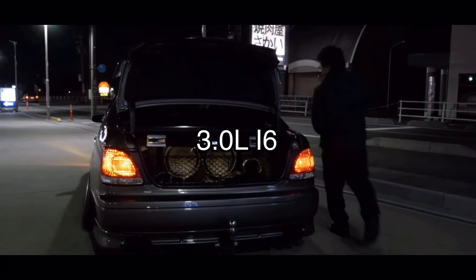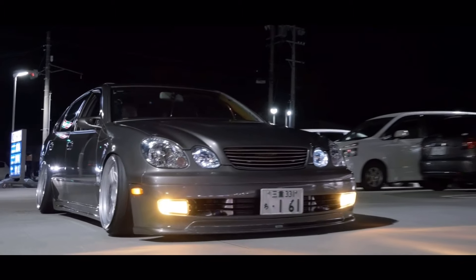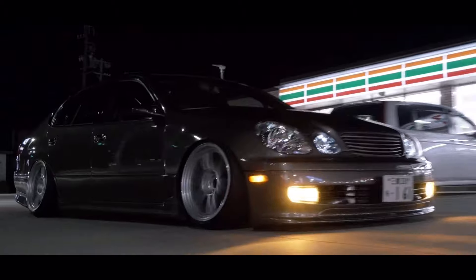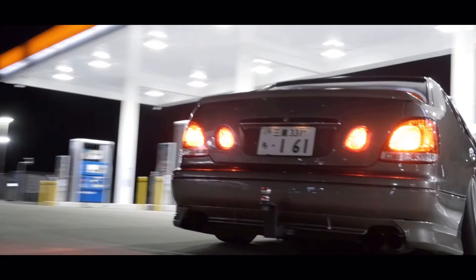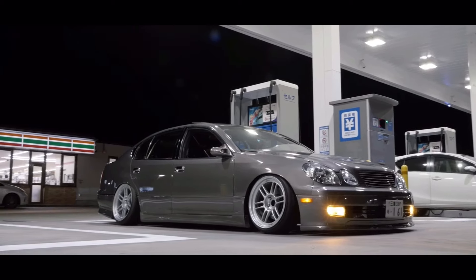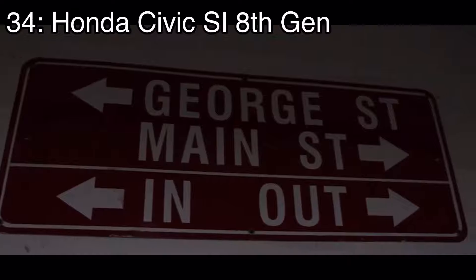Number 35 is the Lexus GS300, which came with a 3-liter inline six making 225 horsepower and it was rear-wheel drive of course since it's a Lexus. Unfortunately they didn't come in manual — keep that in mind. They looked awesome and had a naturally aspirated 2JZ in them, which means you can get it to some quick speeds. But I love manual, you probably love manual, and this car didn't come in manual.